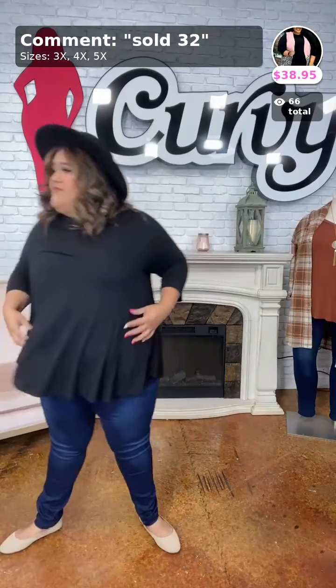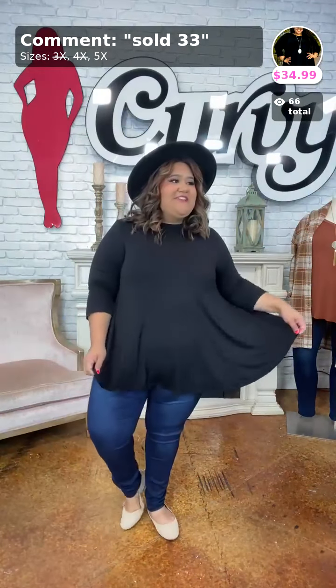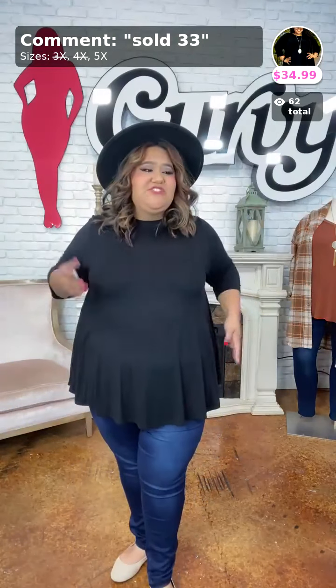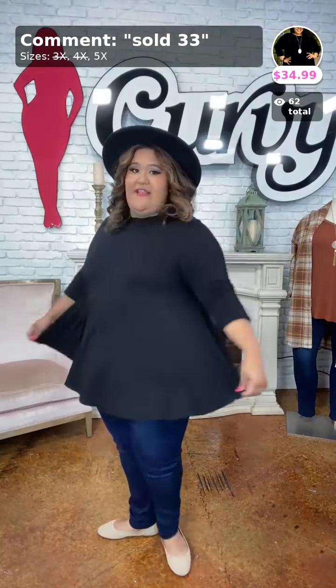For the top, I'm wearing On Your Team, sold as number 33, $34.99. I only have 5X's left — I'm wearing a 3X but it's definitely true to size based on how it falls. It's a basic necessity for your closet — three-quarter sleeve, cotton-rayon-spandex material with a rounded hemline and rounded neckline, longer in the back.